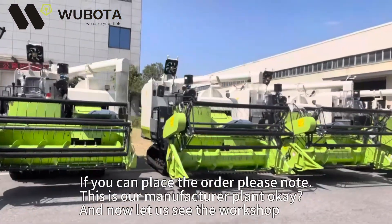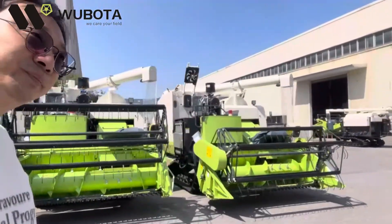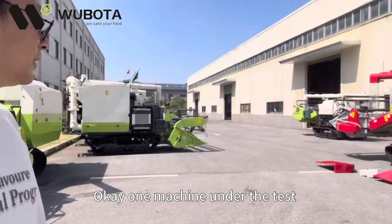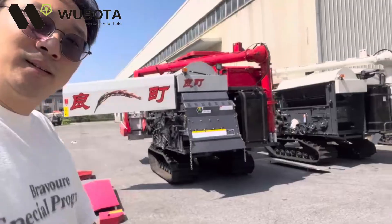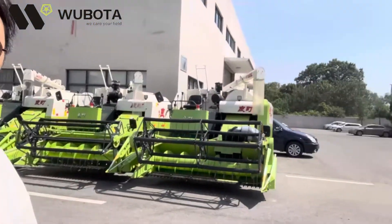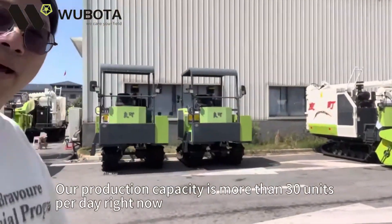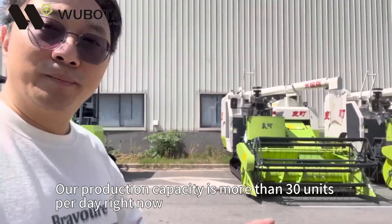Now let me show you the workshop. One machine is currently under test. Our production capacity is more than 30 units per day.